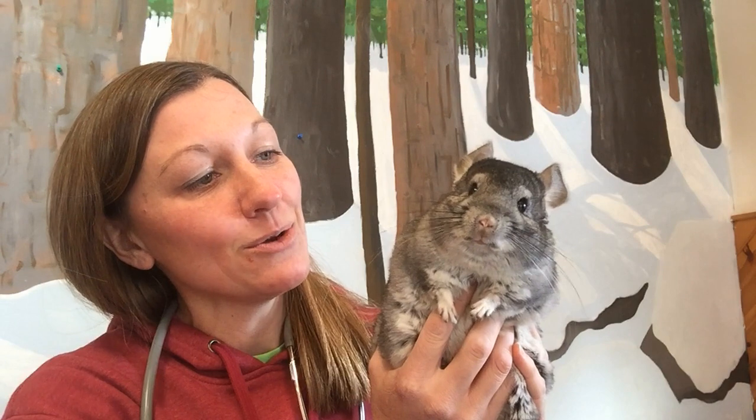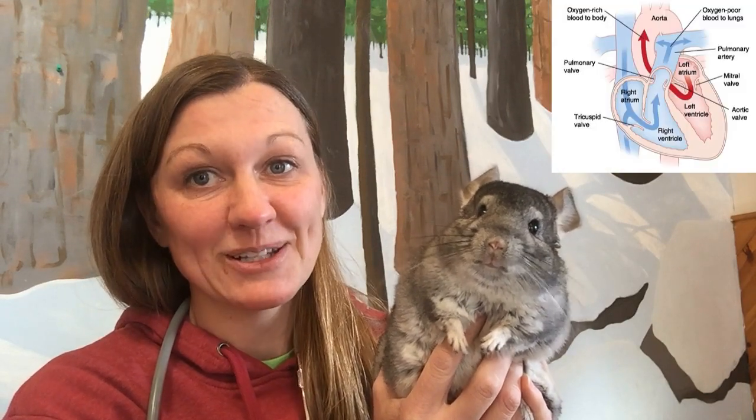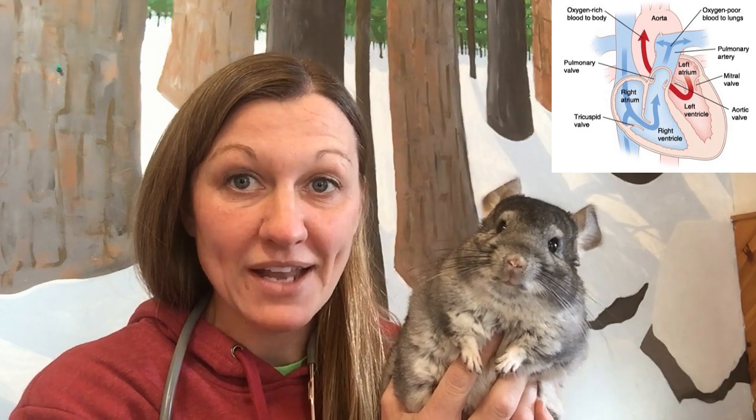Last but not least, we have our mammal group. This is our Boston School Forest chinchilla, Ashton. A mammal heart like yours and mine has two atria and two ventricles, and is very efficient at moving blood throughout the whole body — up to the head, down to the toes, out to the fingers, and back to the heart and lungs.